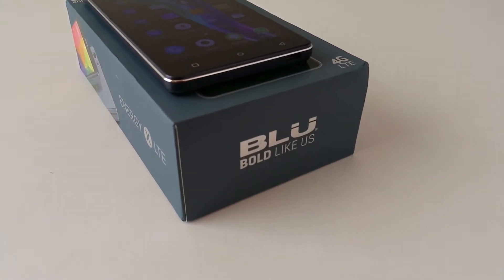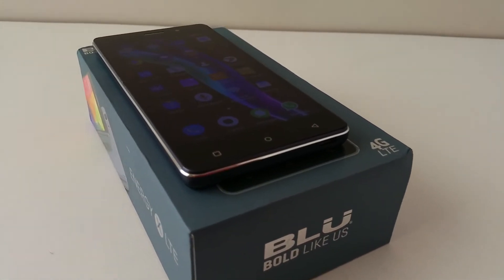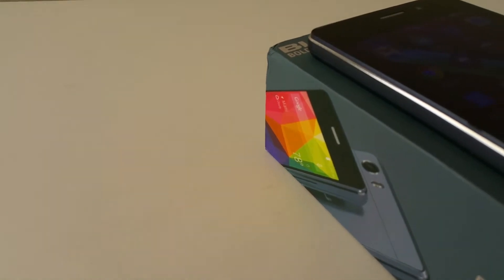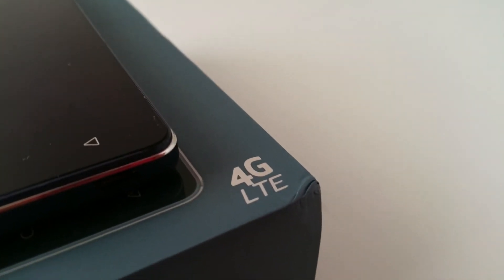My most recent cell phone is the Blue Energy XLTE. I got it from Amazon, fully unlocked and I can use it with any GSM carrier such as AT&T and T-Mobile. It has a decent 5 inch high definition display and only 8.5mm thin. It has a full metallic unibody design with support for dual SIM cards.